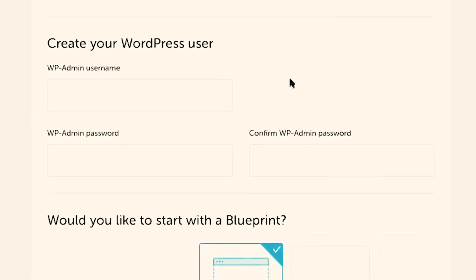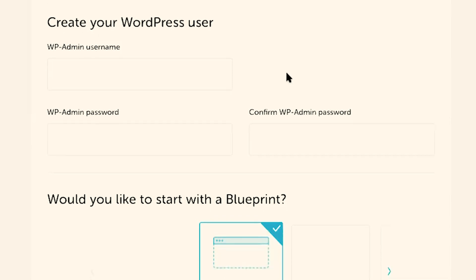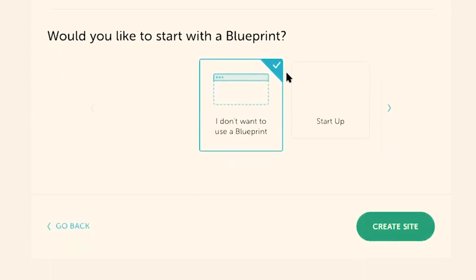Next, you'll create your WordPress username and password. What I like to do here is use my current WordPress username and password that I currently use on the website I'm moving. The reason why I do this is I'm really bad at passwords — I like to keep the two the same, so that makes it super easy to log back in once the website has been moved. Go ahead and click on Create Site.